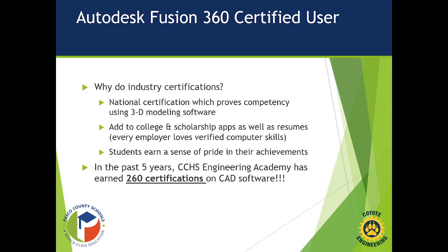So why do we get our students industry certified? The national certification proves that they have the skill set in 3D CAD modeling. I have all my students add that to their college and scholarship applications as well as any resumes. It's very important to show that they are competent with computers. Students also earn a sense of pride — it's awesome seeing these kids with their certifications.